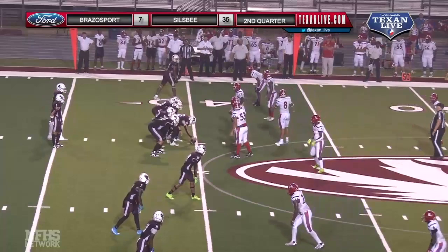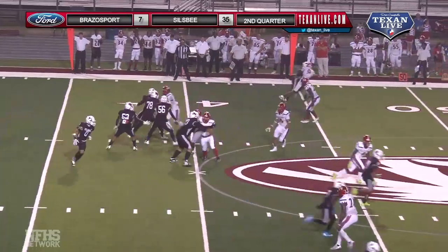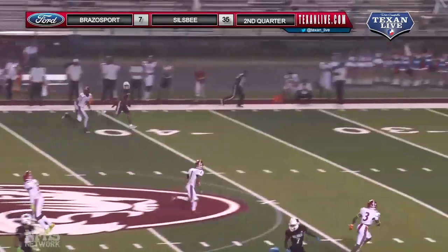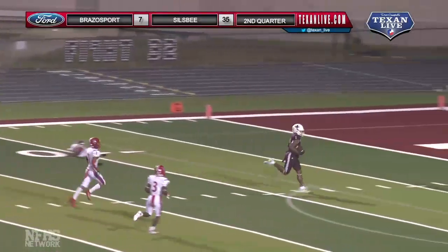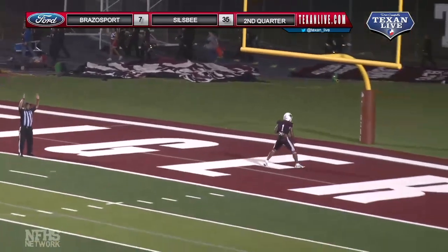Third and five, trips to the right side here on the near side, Miller up top, man covered. Moser looks, sets, throws, caught at the 20, touchdown. Wow.